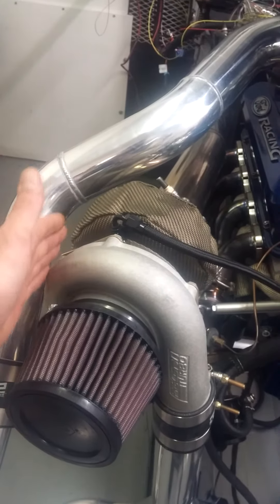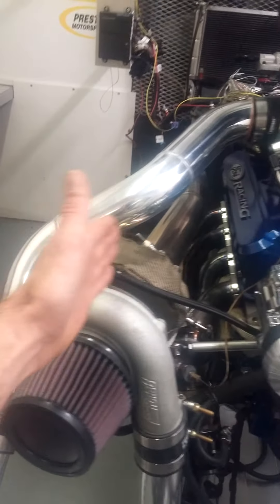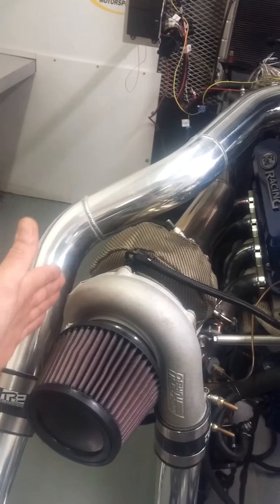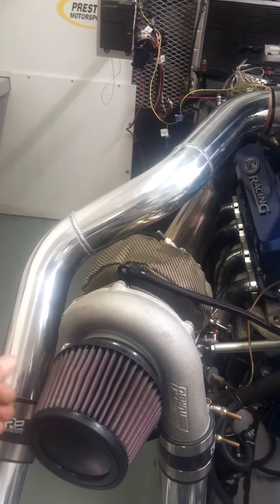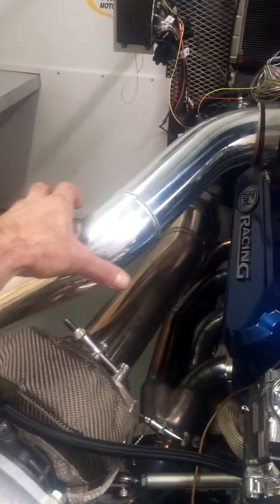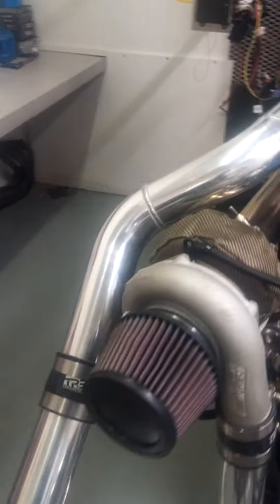The inner fender well or apron is in this area here. We've rotated everything far enough in to still have clearance from the pulleys and to clear the inner fender well, so we don't have any cutting or hacking of the car. This cold side tube coming up to the throttle body actually protrudes through an original hole in the fender apron, so there's no modification for that either.